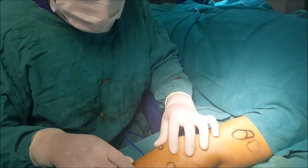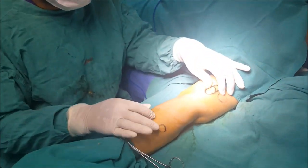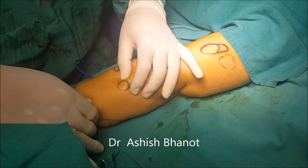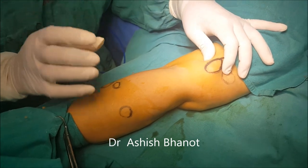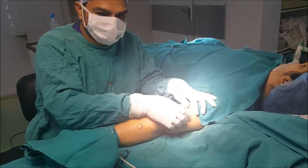This young girl has come to us with multiple lipomas — she has more than 100 lipomas. These are the prominent ones which we have marked, and we are going to remove these this time. You can see there are multiple big size lipomas, more than 8 cm in size in the thigh, and there are more lipomas on the right hand also. We are going to remove many of them.